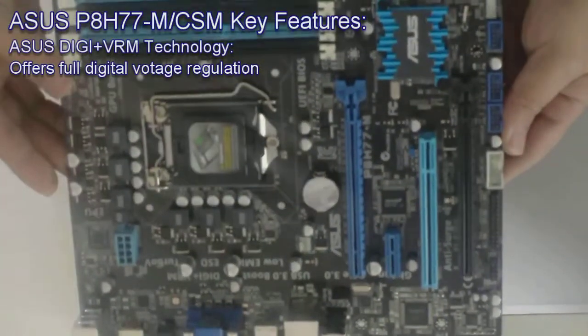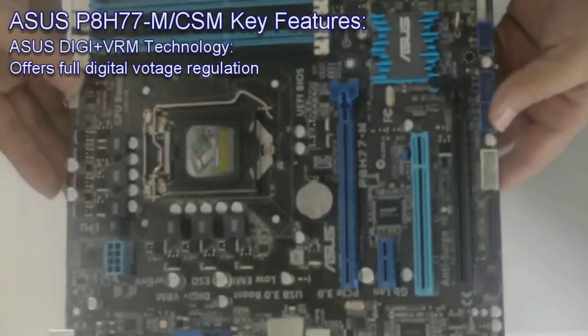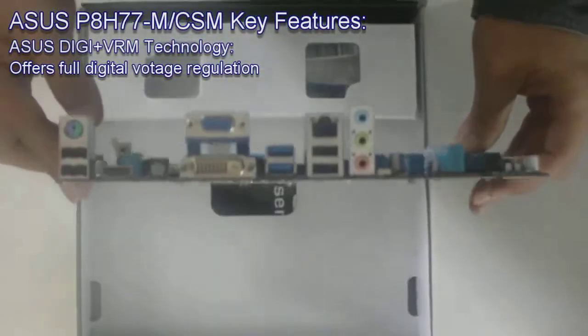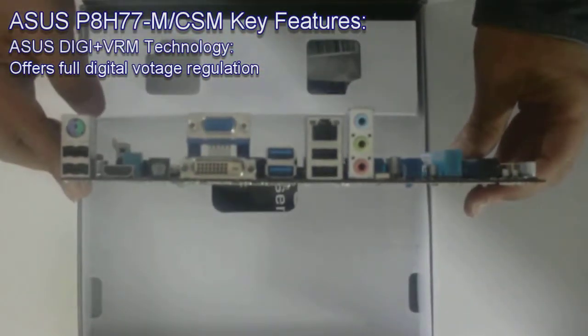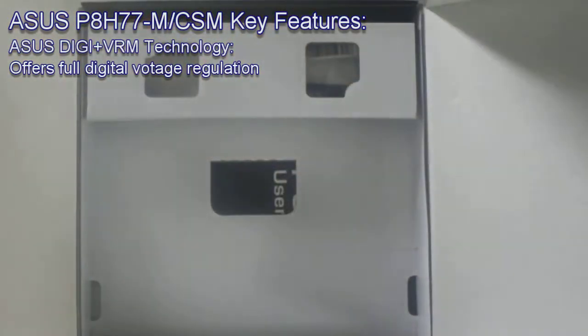ASUS DIGI Plus VRM technology is first in the industry to introduce digital power phase design. It offers full digital voltage regulation for real-time power control, providing unequaled stability and the most precise power delivery available in a mainstream platform.